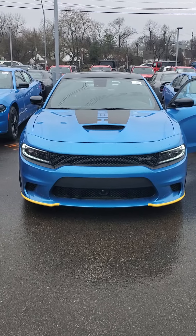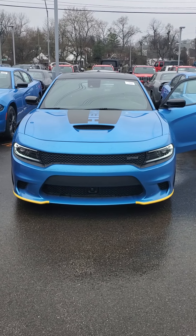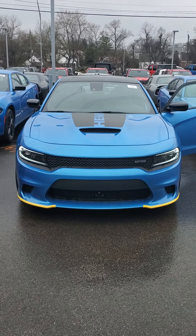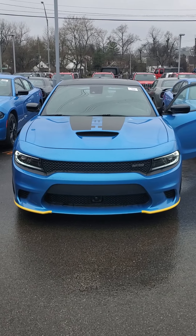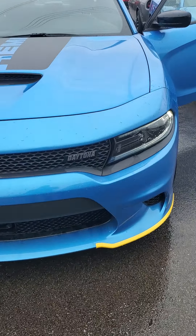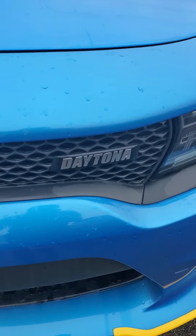Price well below MSRP, so give me a call. Cell phone number is 650-776-8823, desk line 513-579-4287. Come out, take this beauty for a test drive and see what the Julian experience is all about.